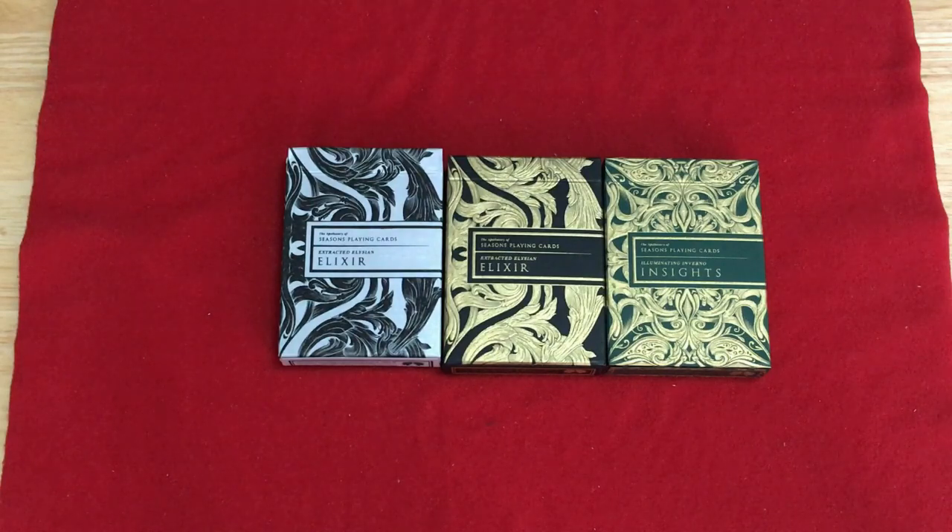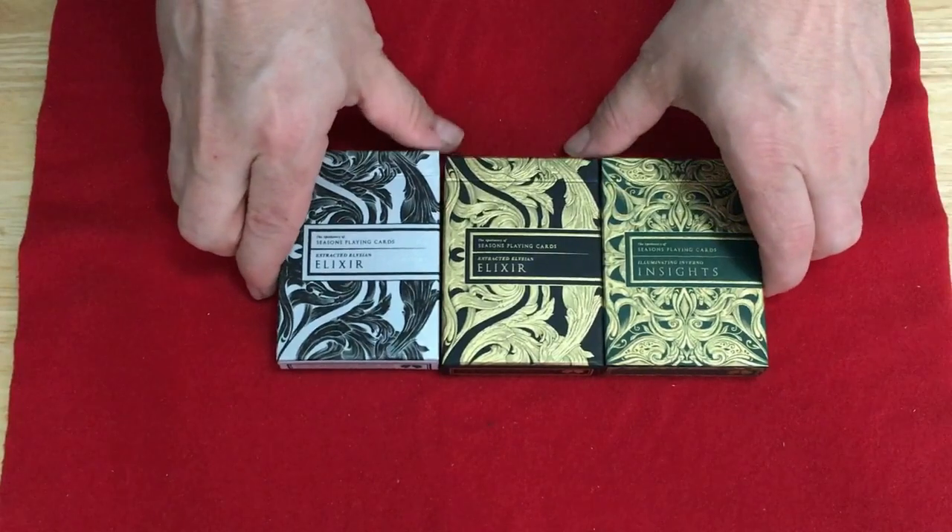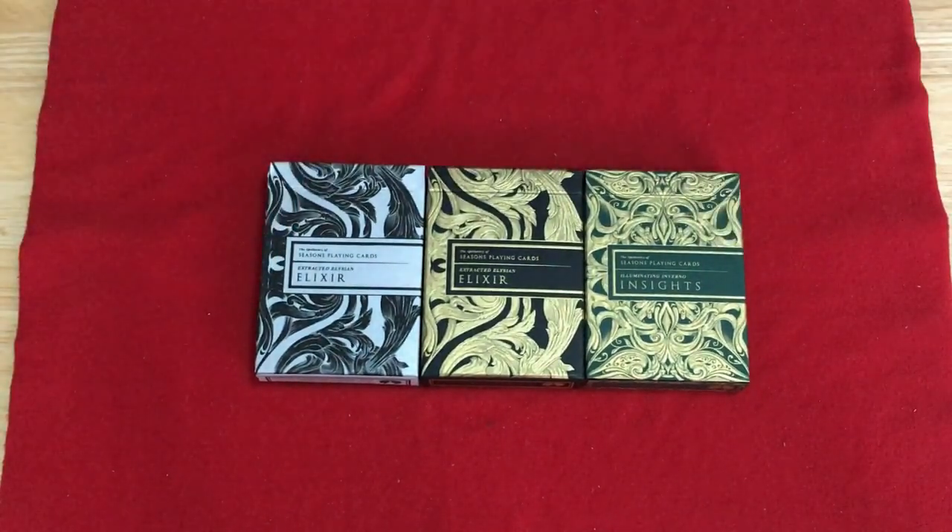So these are the intaglio engraved apothecary playing cards from Season's Point Guards and Alex Jin, and I want to thank him very much for sending me the emerald version — that's pretty cool.